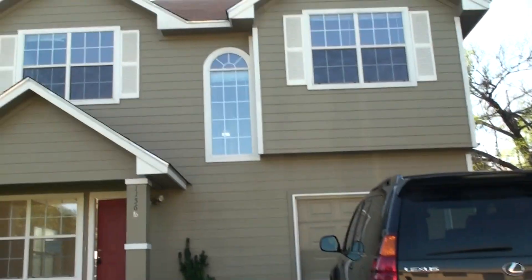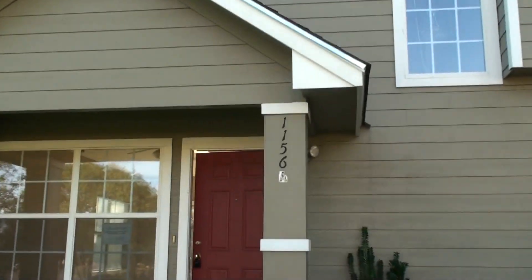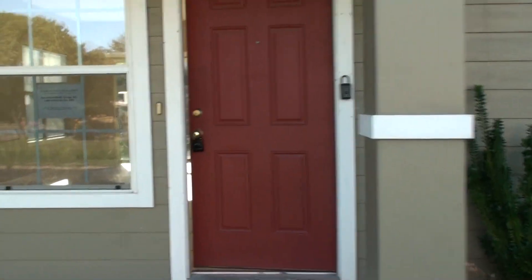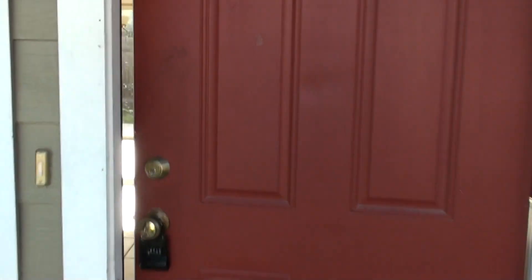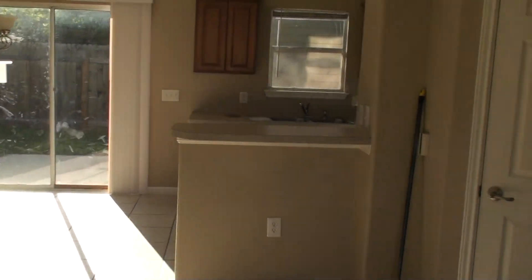I'm at 1156 Chestnut, 78702, on the east side of Austin. This is a duplex — two separate houses. The first house is a three bedroom, two and a half bath. Look how cute it is.